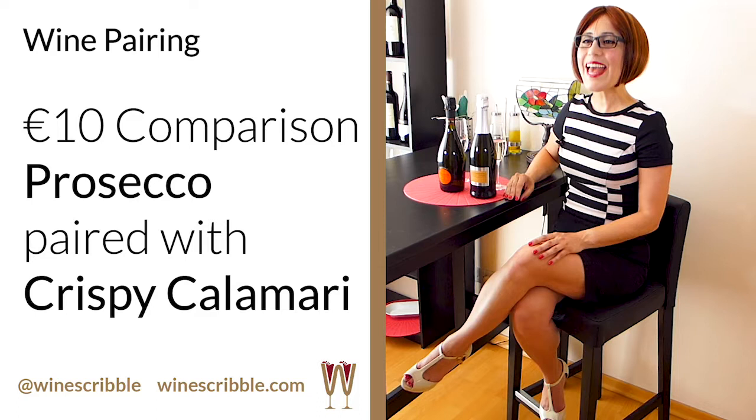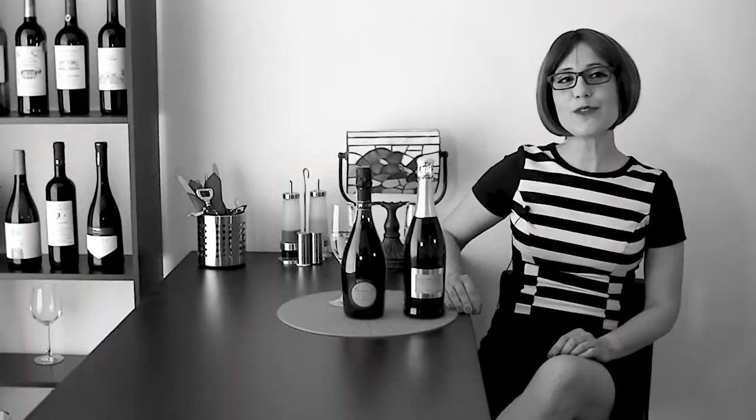Do you know which wine pairs perfectly with fresh calamari? Yesterday, WineScribble's own organic fisherman Vasilis brought us freshly caught squid. There is only one response to a calamari feast: bring out the bubbles. Make sure you stick around until the end for my bonus bit of wine trivia about Prosecco cocktails.